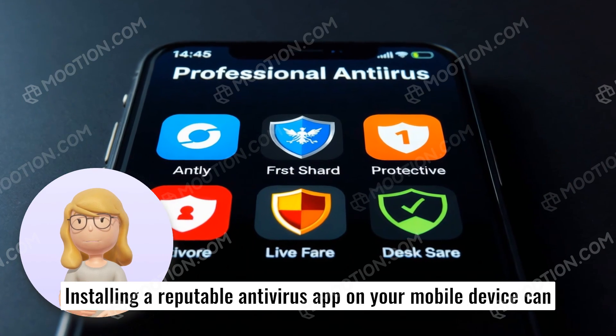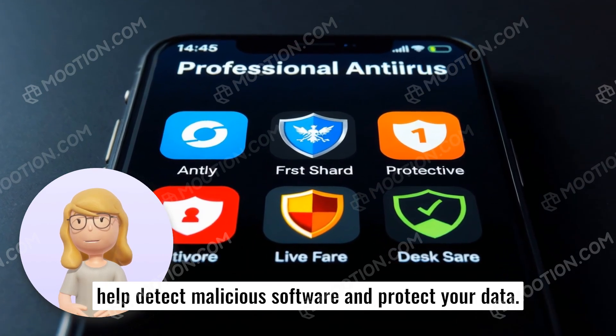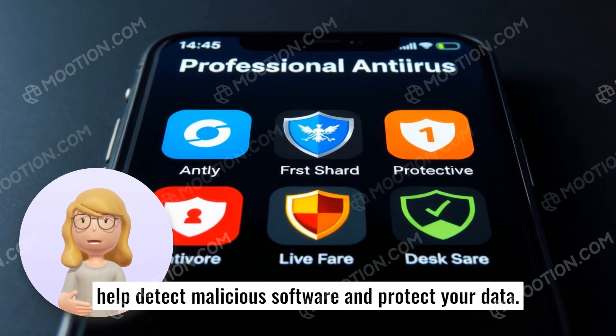Installing a reputable antivirus app on your mobile device can help detect malicious software and protect your data.